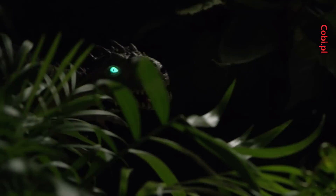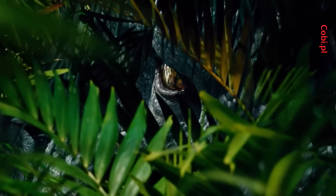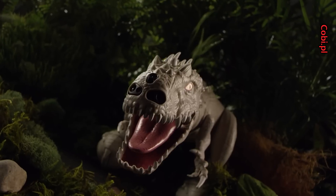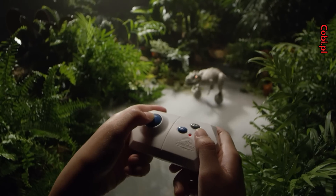Introducing the Zoomer Dino Jurassic World Indominus Rex. It's incredibly realistic and full of life. This hunter senses your movements and reacts like a real live dinosaur. She comes to life in autonomous mode, or use the Jurassic World remote.